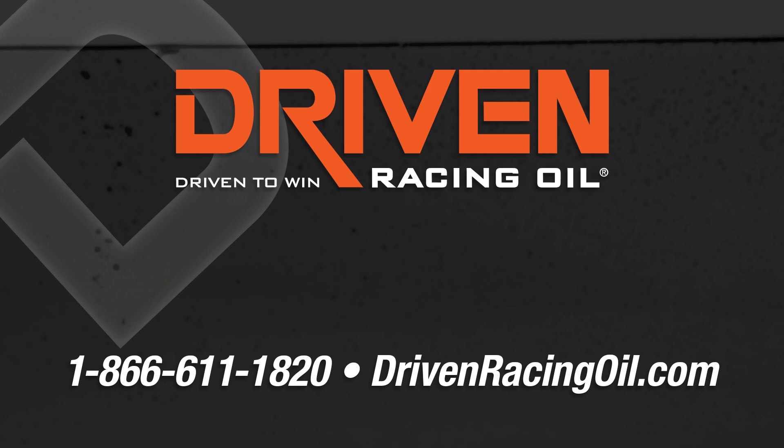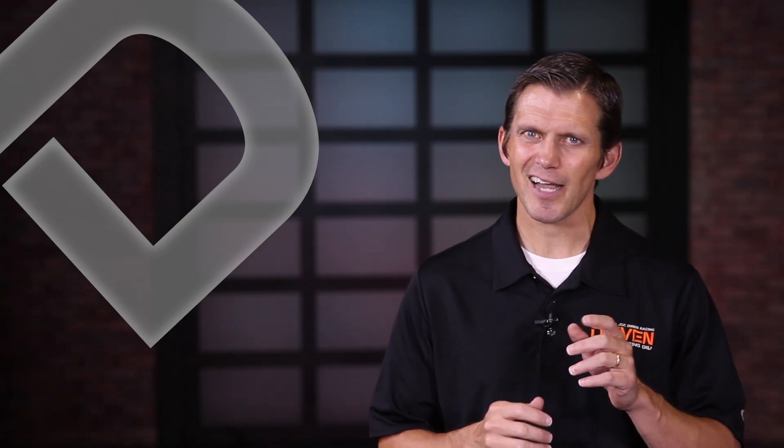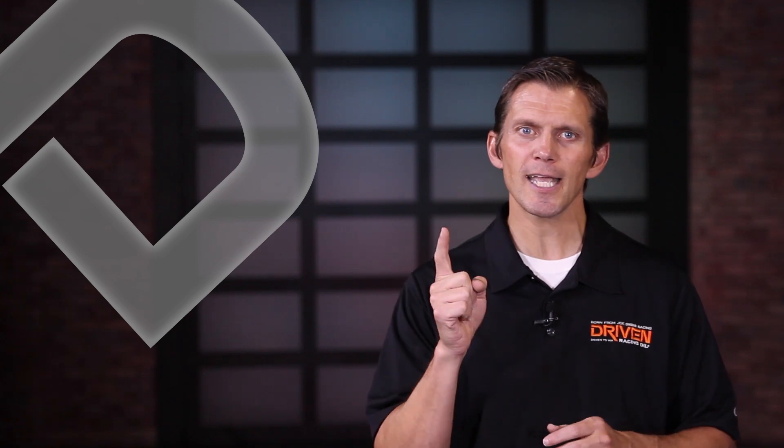Simply put, use an oil that was designed for your equipment and you'll be on the right path. If you need help finding the right oil for your application, just give us a call at 1-866-611-1820 or check out our website at drivenracingoil.com. I'm Lake Speed Jr. Next time we'll talk about keeping your oil clean, cool, and dry.